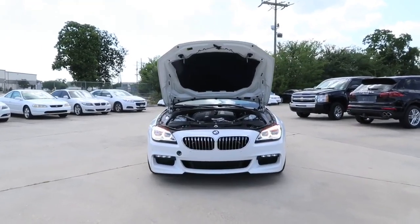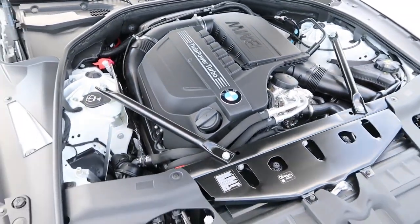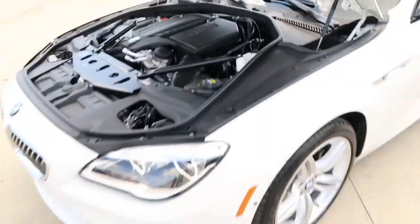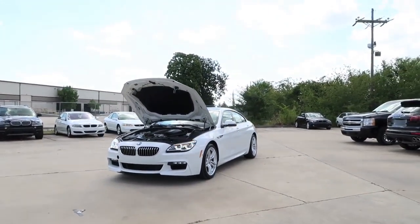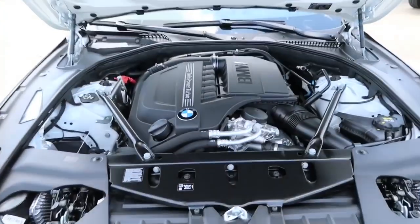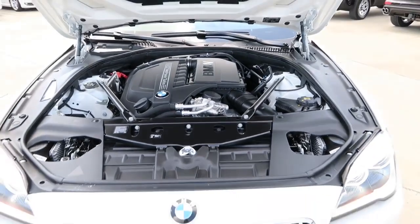Under the hood, the 2017 BMW 640i features a 3.0-liter 24-valve six-cylinder engine with BMW twin-power turbo technology. The engine pushes out 315 horsepower at around 5,800 RPM and 330 pound-feet of torque at around 1,300 RPM, paired with an 8-speed sport automatic transmission with sport and manual shift mode. The 640i can accelerate from 0 to 60 mph in just under 5.4 seconds, with a top speed limited to 155 mph. It is a rear-wheel drive vehicle, upgradeable to the xDrive all-wheel drive model. For fuel economy, it gets 20 mpg in the city, 29 mpg on the highway, and 23 mpg combined. The 640i also features a start-stop function that automatically shuts off the engine at red lights or when stuck in traffic, enhancing gas mileage.